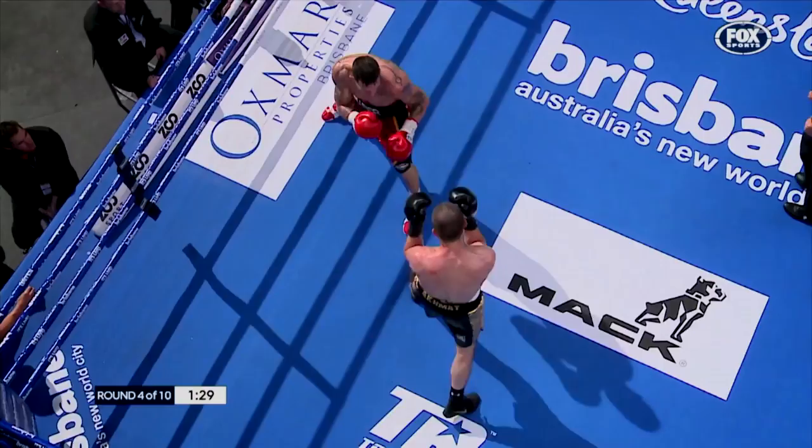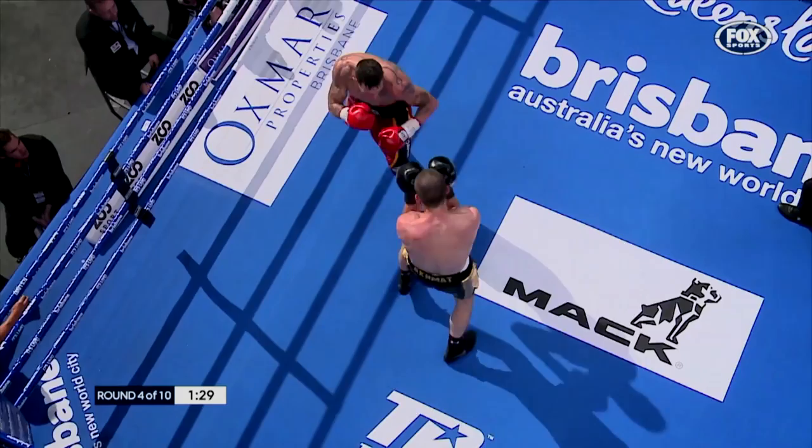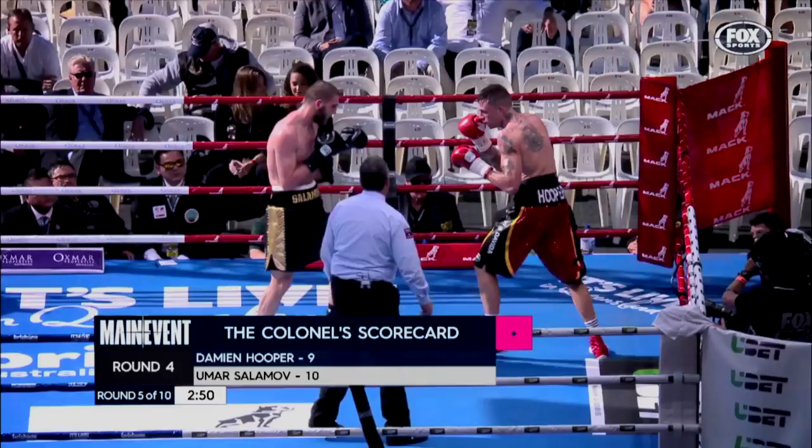Straight right hand — Hooper's beaten to the punch. Hooper once again having his way. Nice combination by Hooper that time, three jabs in a row. Good right hook there around the gloves — a good four-punch combination. Without doubt, Hooper's got skills and tools.